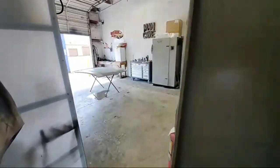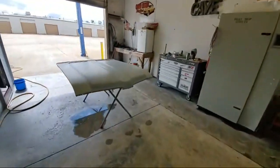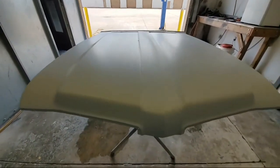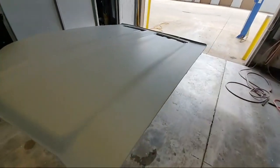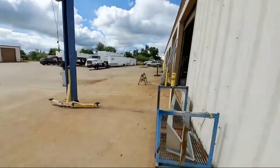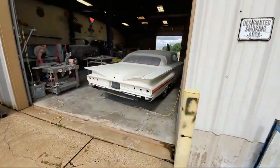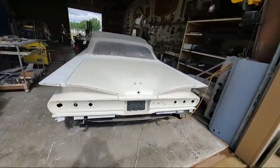Everybody put your bridges on — we're live. Can anyone identify the hood? We're back here in the body shop section. Let's walk around the back and see what we got going on. We've got a 60 Impala here.